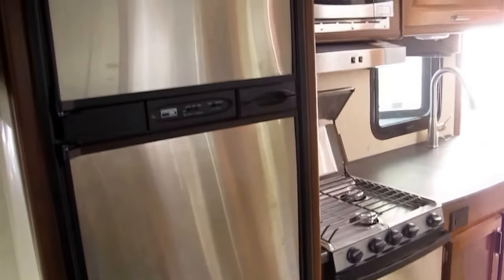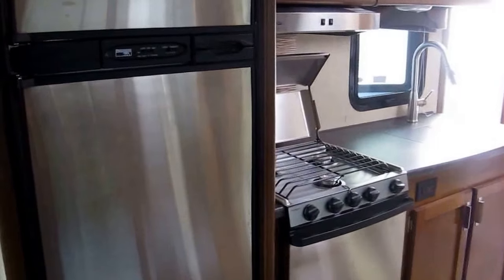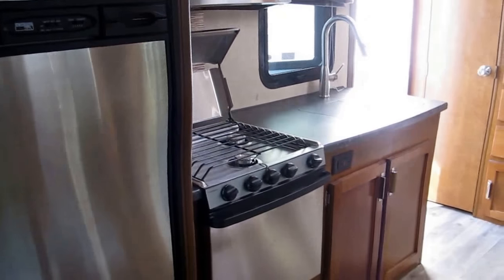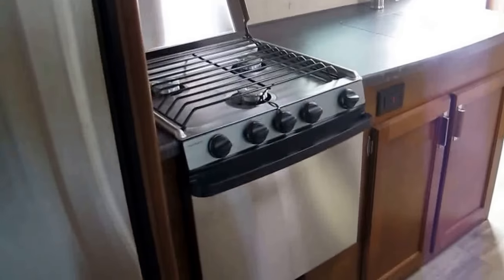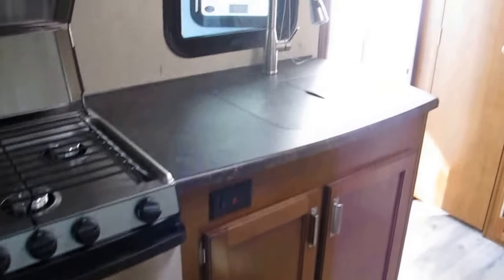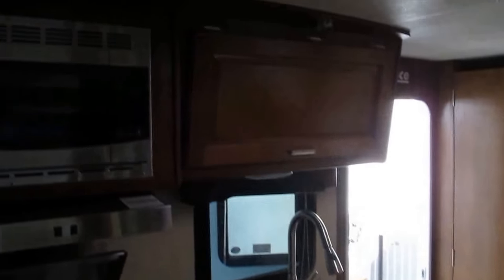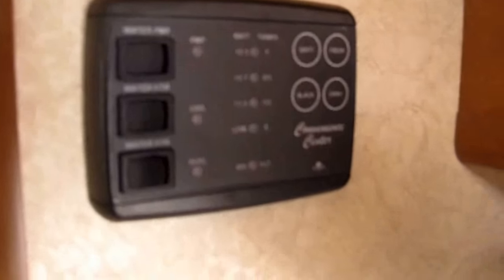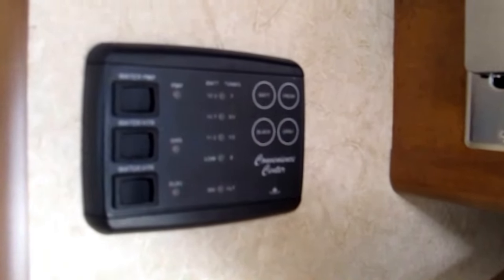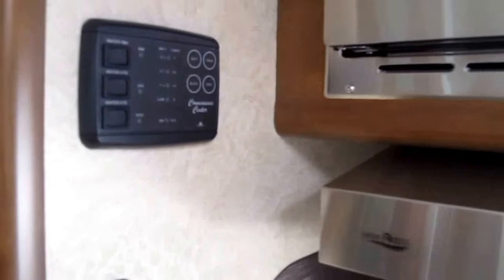Stainless steel upgrades in the kitchen area. You've got a Norcold refrigerator-freezer combination — it's a five-setting unit, so your milk's not going to freeze and your ice cream's going to stay frozen. Three-burner cooktop, a nice big oven, storage down below, sink covers, storage above, microwave, and a hood range. There's an easy-to-read control monitor where you can monitor all your tank levels, your propane, your battery charge, and see exactly what your tank capacities are.